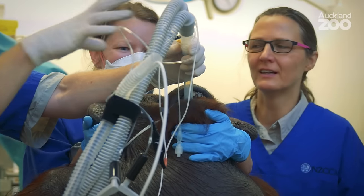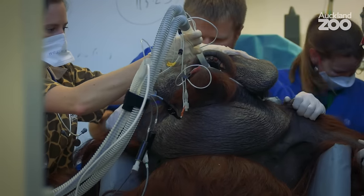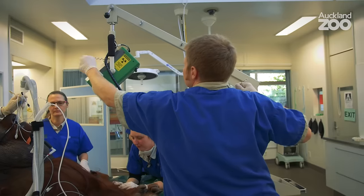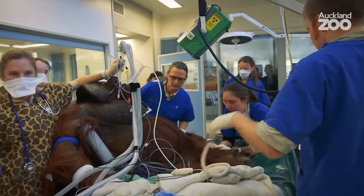Orangutans have these really big air sacs around their chin and their neck, and that's so they can make these nice big booming calls to communicate. Air sacs can sometimes get infections in them, so it's really important when we do anaesthesia that Charlie gets x-rays of those areas as well.